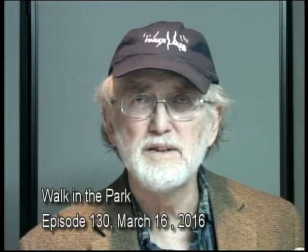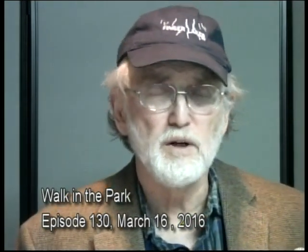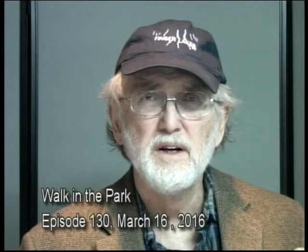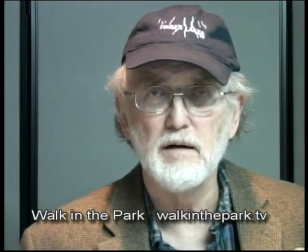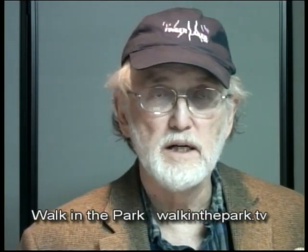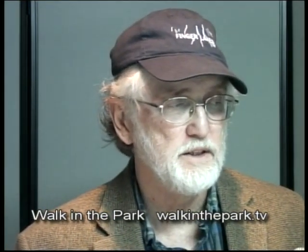Hello, welcome to Walk in the Park. My name is Tony Ingram, and this is episode 130, recorded on March 16th, 2016. You can see all of my episodes at my video blog, walkinthepark.tv.